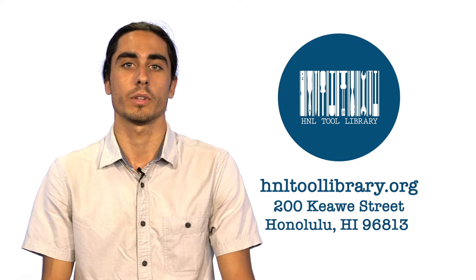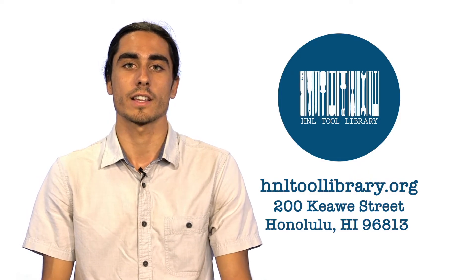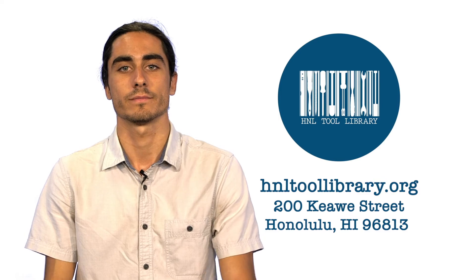That's hnltoolibrary.org, or visit us inside Reuse Hawaii at 200 Kiowa Street. Aloha.